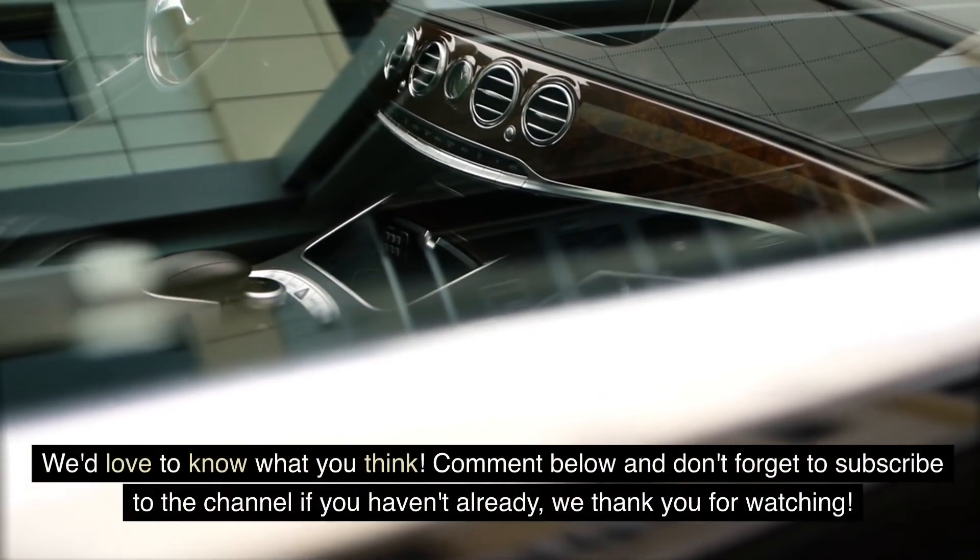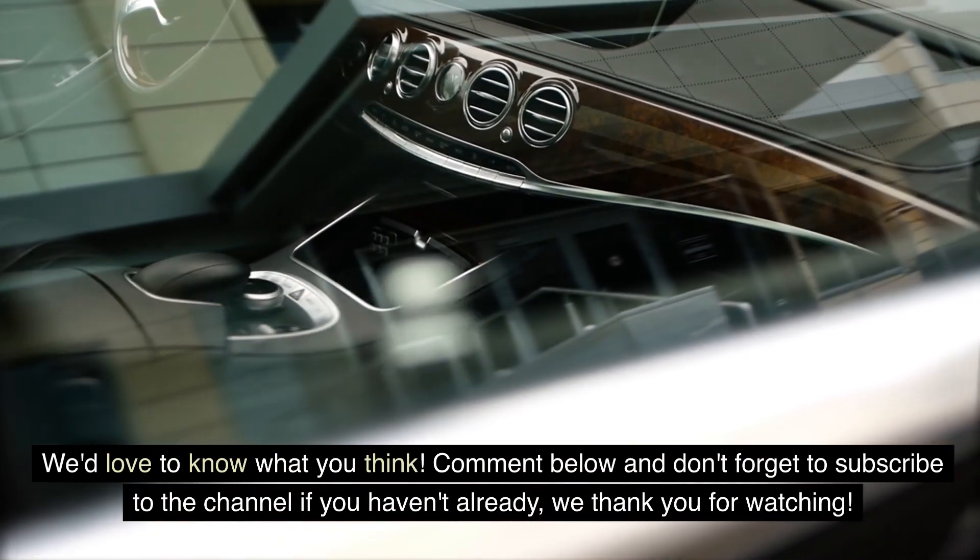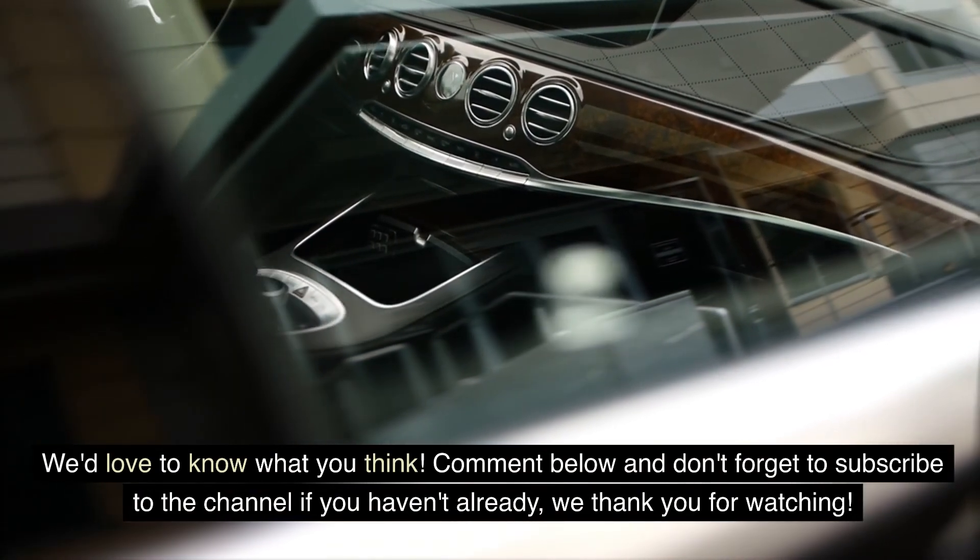We'd love to know what you think. Comment below and don't forget to subscribe to the channel if you haven't already. We thank you for watching.